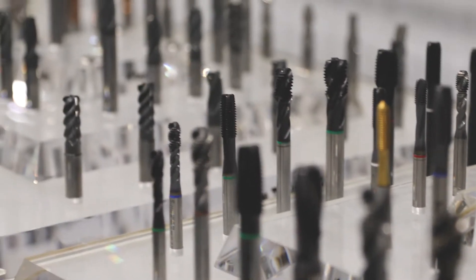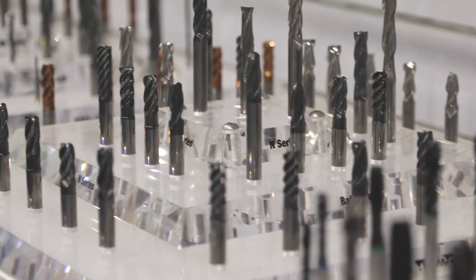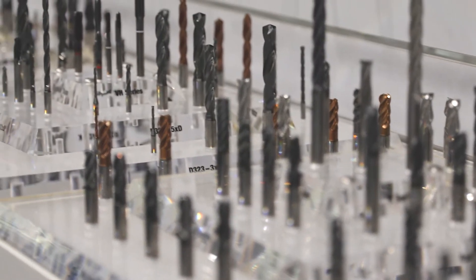Sutton Tools is Australia's largest manufacturer of rotary shank cutting tools — so this is drills, Merlin cutters, and thread cutting taps — and this is marketed locally and globally.